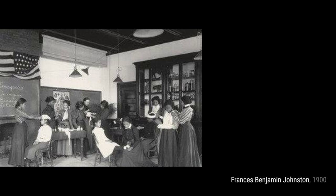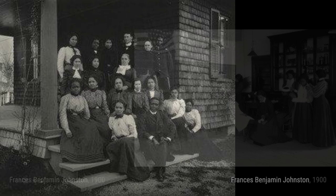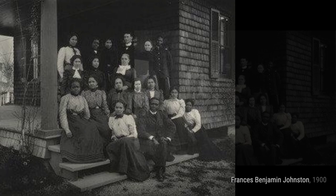A Sketch Class at Work takes us into an art studio where aspiring artists are honing their skills. Johnston captures the creative energy and passion that fills the room. Lastly, we have Physics: Capillary Phenomena. Through this artwork, Johnston explores the fascinating world of physics, showcasing the wonders of capillary action.